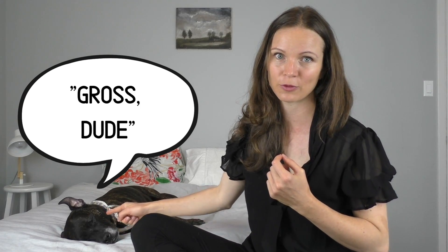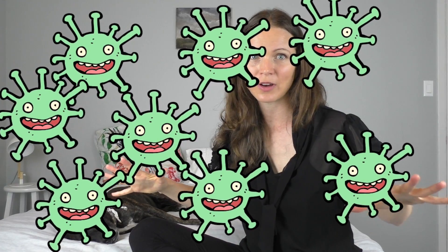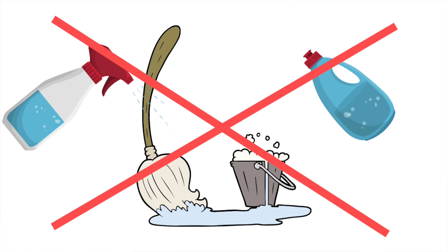Parvovirus is really highly contagious — it's easy for dogs to pick it up from other dogs or from their environment. The way it's transmitted is called the fecal-oral route: dogs ingesting the virus in some form. The virus is shed by an infected dog and your dog might pick it up from ingesting feces itself, or more likely, from tiny virus particles spread throughout the environment — from your shoe, the floor — which your puppy then ingests indirectly. It's also really resistant to most cleaning products.